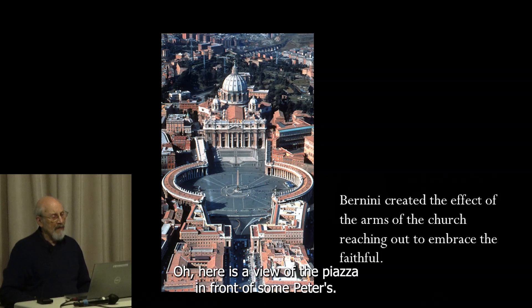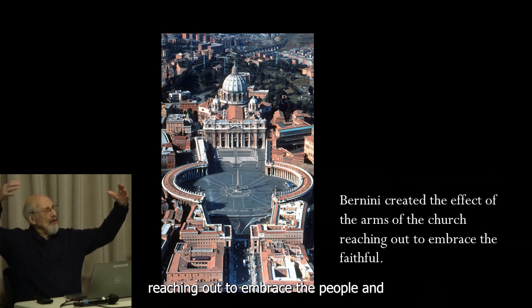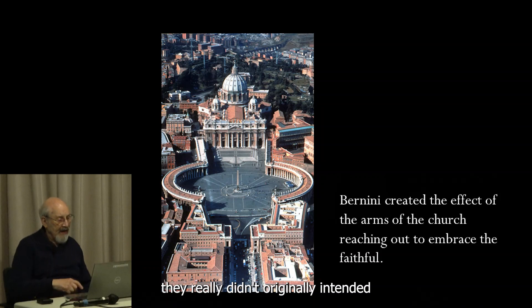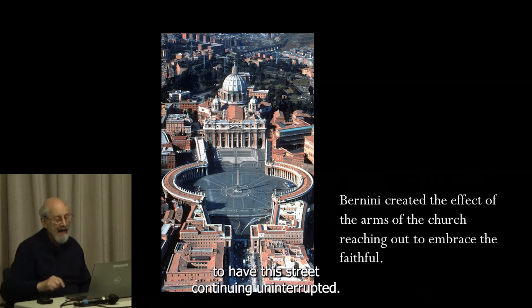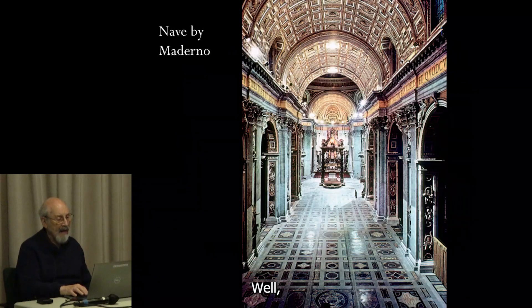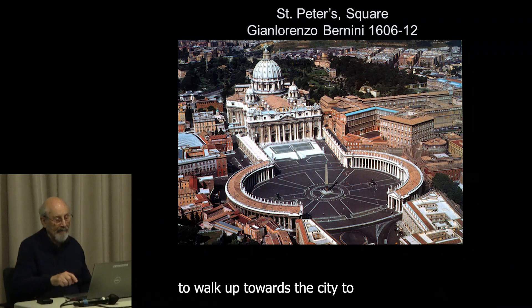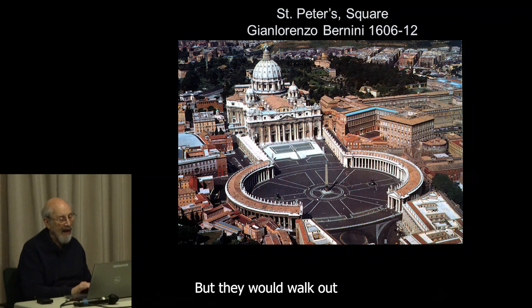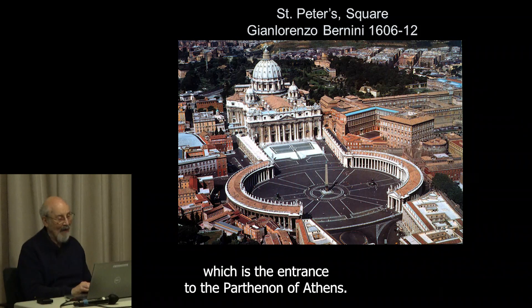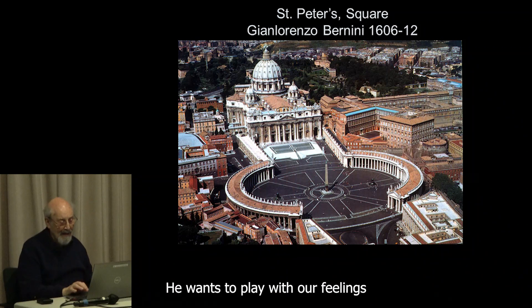Here is a view of the piazza in front of St. Peter's, and you can see the image of the church reaching out to embrace the people. Bernini didn't originally intend to have the street continuing on uninterrupted — he wanted people to walk up towards it, see the dove as they were walking up, and then come into what he described as a propylaeum, which is the entrance to the Parthenon of Athens. They would find space and then burst out into this huge piazza. He wants to play with our feelings.